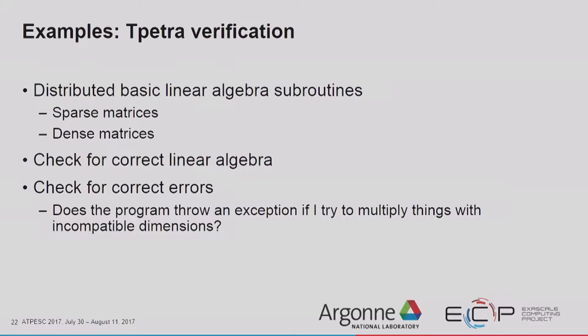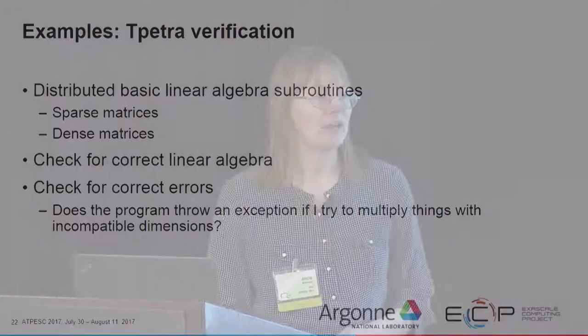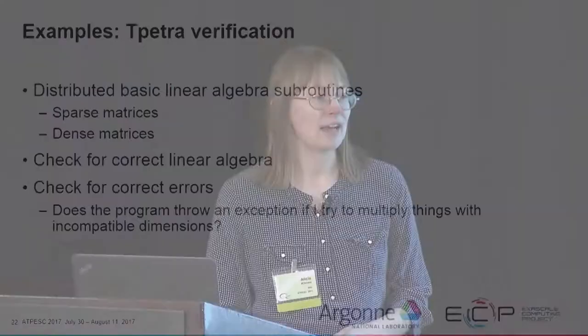tPetra is part of Trilinos — it's the distributed basic linear algebra subroutines, containing sparse matrices, dense matrices, and vectors. We have tests that check for correct linear algebra: matrix vector products, dot products, vector scaling. Additionally, we check for correct errors — if you give us invalid input, we check that the correct exception gets thrown. For example, if you try to multiply a matrix and a vector with incompatible dimensions, we have a test that makes sure the correct exception is thrown.